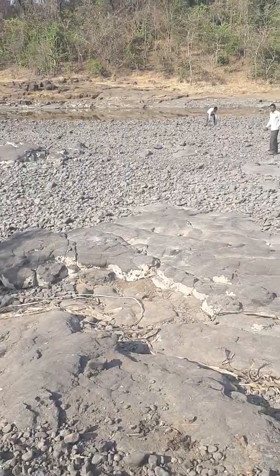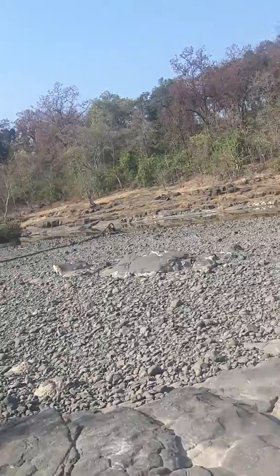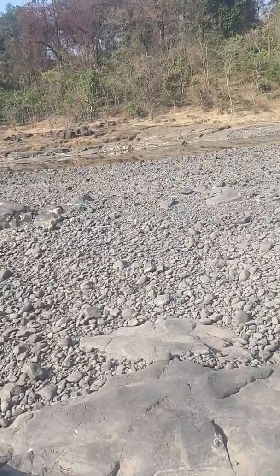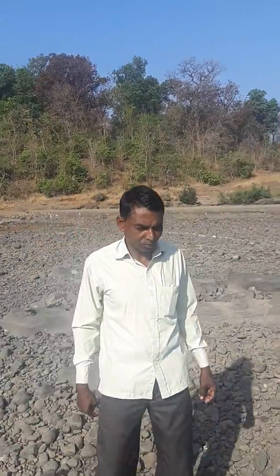We are at the Sarpanch here, at the river. Let me introduce you to the Sarpanch. Rajesh, you are here. Sarpanch Sankar Svangal. Ram Ram. Ram Ram.